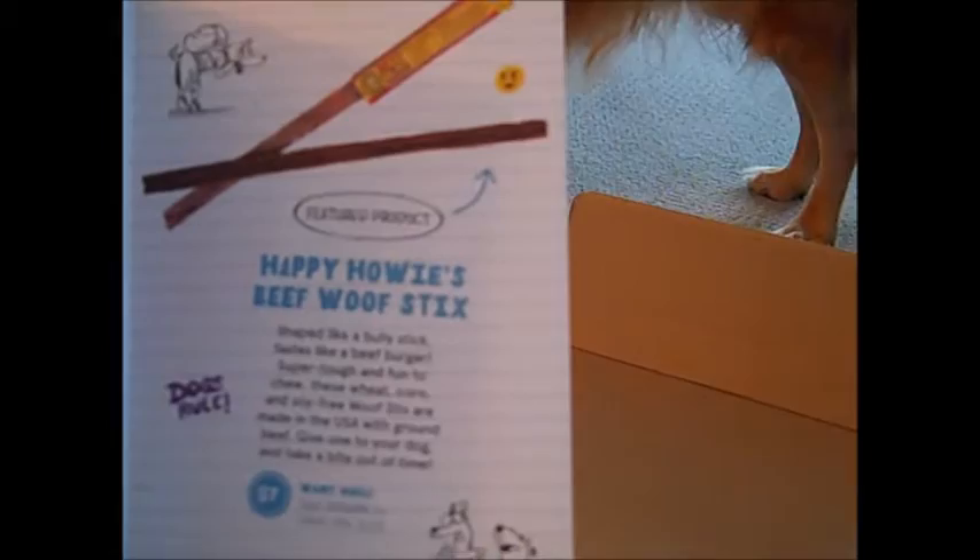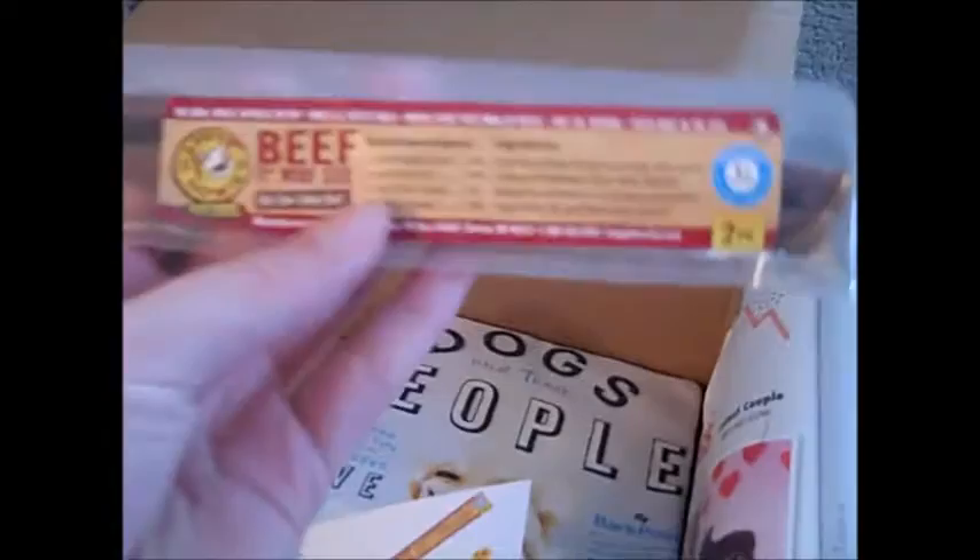The featured product is the Happy Howie's Beef Wolf Sticks, which she has right here. Those look good, don't they? No, you can't eat them through the plastic — we'll open those later. So that's the feature item.